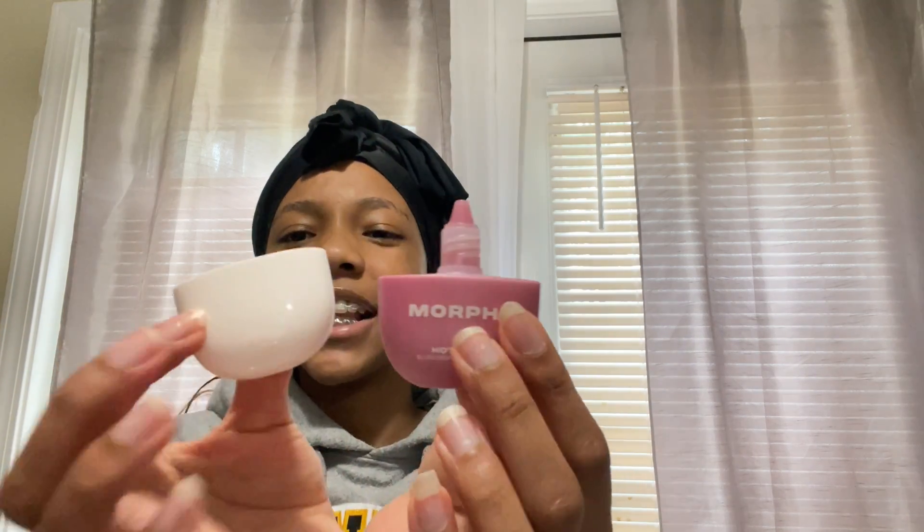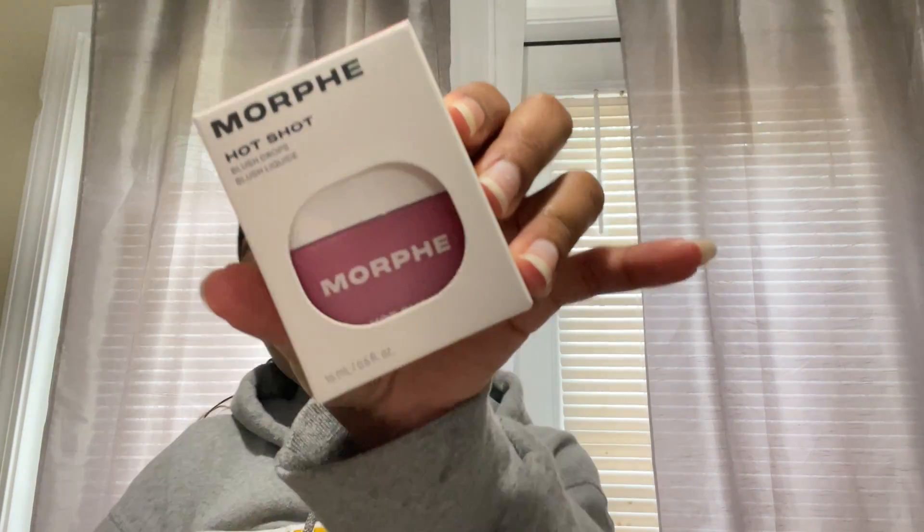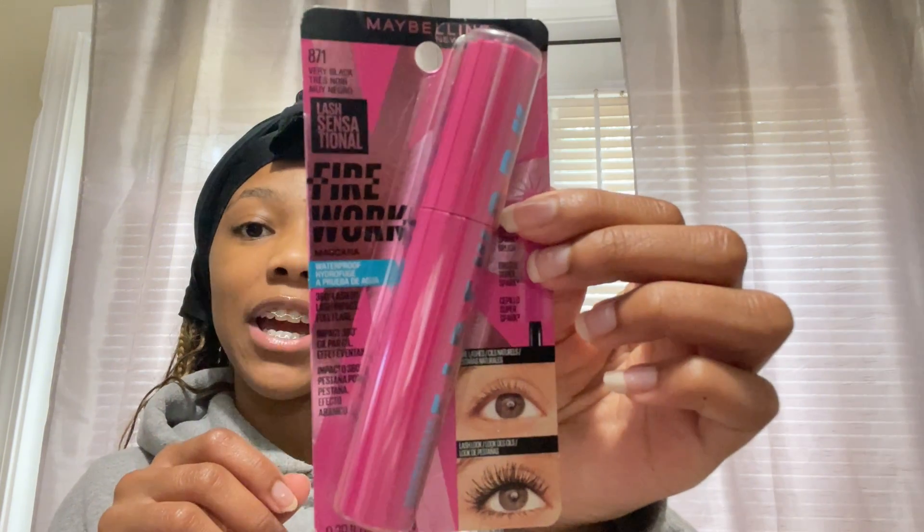Oh my god, it's the prettiest color - the camera isn't even picking up how pretty this is! It's like a really nice warm color. This is the Butter Melt Blush from NYX - I'm so excited to try this. I'm going to do a whole separate video trying on all new makeup as a face full of first impressions. Next, my Morphe blush in the shade Flex - it's a liquid blush I've been so excited to try. I've been seeing it all over YouTube Shorts. The blush was $10, the Morphe was $14.